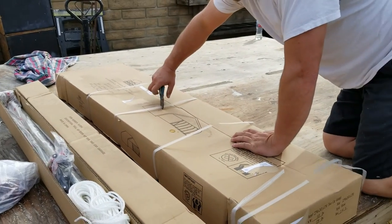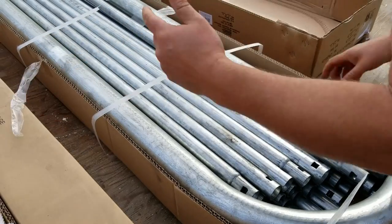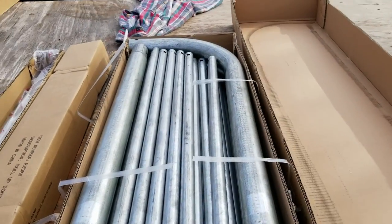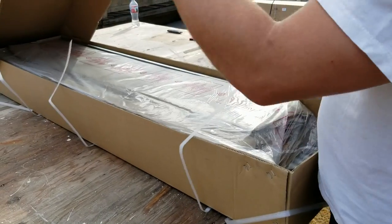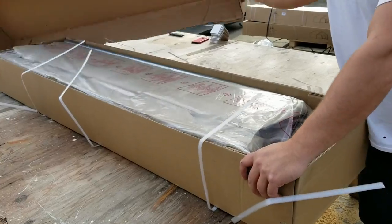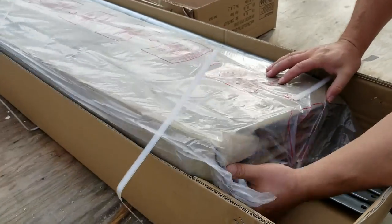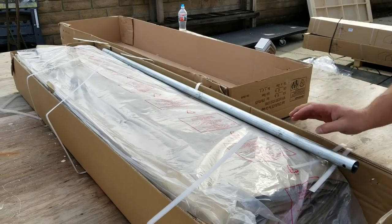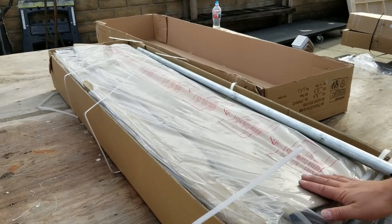These things are called Rhino Shelters for a reason — they're as heavy as a rhino. We got the tan color. There's a gray and a green, but we got the tan because we thought it blended into our desert landscape the best. We thought it would be less of an eyesore and would match a lot of the stucco houses around here.